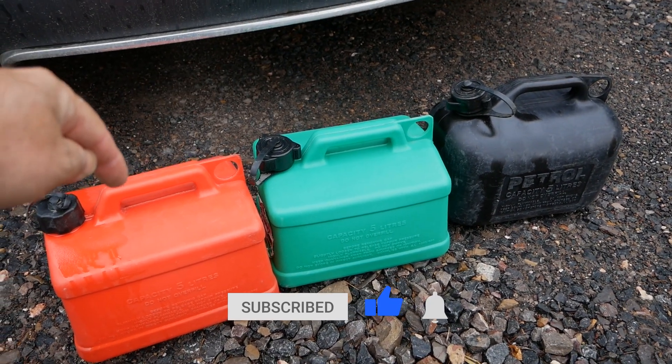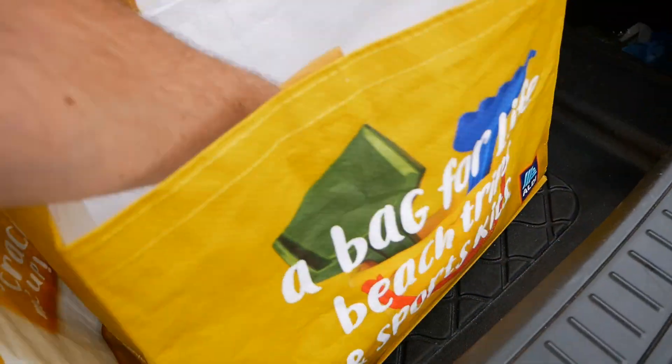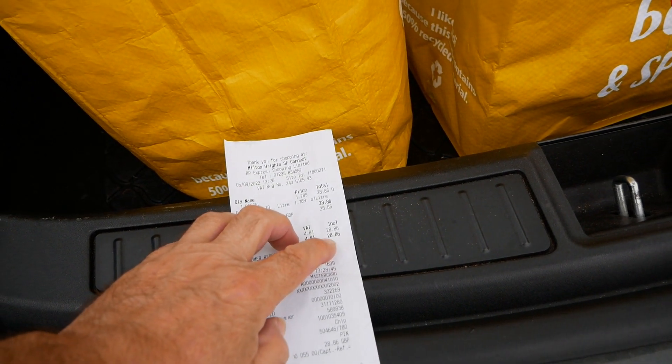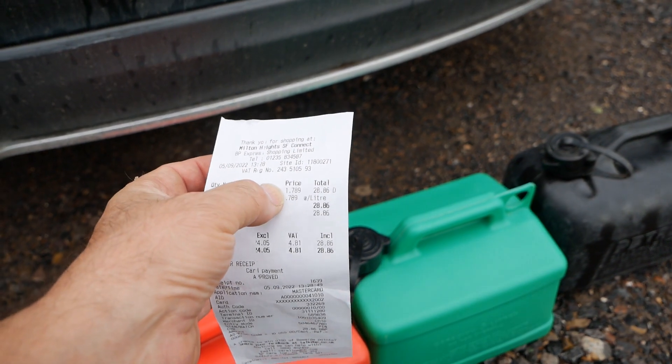So I just filled up those three five-litre containers, so 15 litres, and I cannot believe the price of it — it was £28.86.